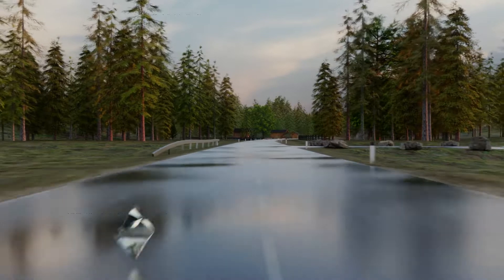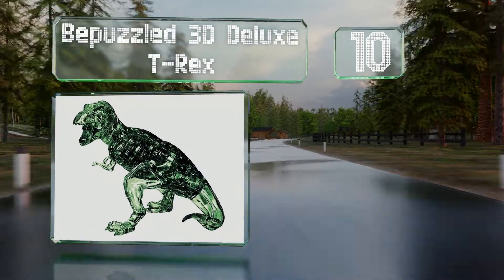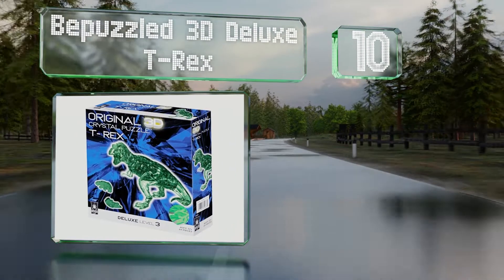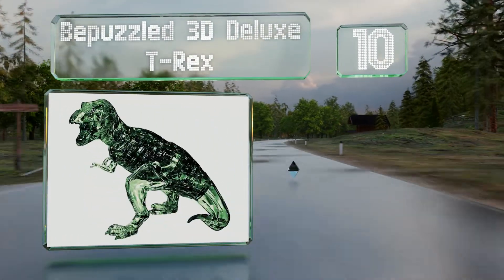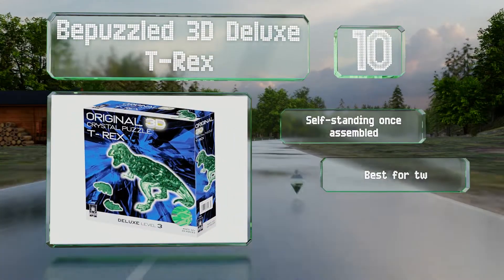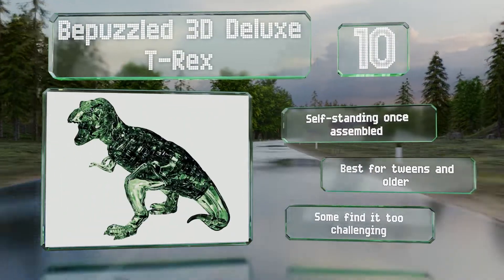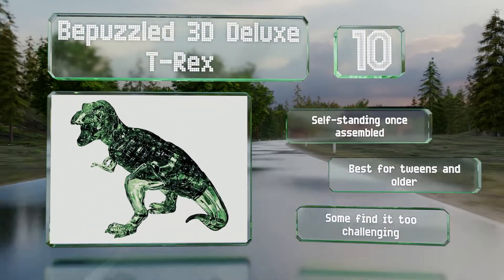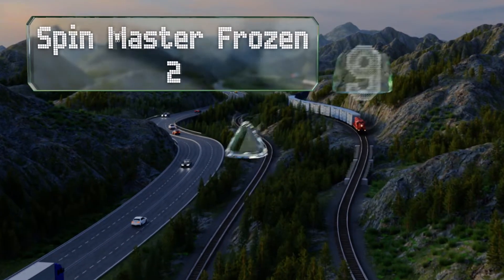Starting off our list at number 10, the Be Puzzled 3D Deluxe T-Rex is comprised of 49 interlocking crystalline pieces. It's sure to please any budding paleontologists, it's self-standing once assembled, and is best for tweens and older, as some younger kids might find it too challenging.